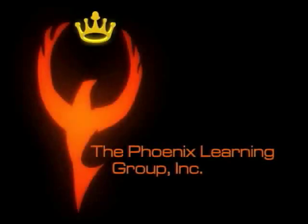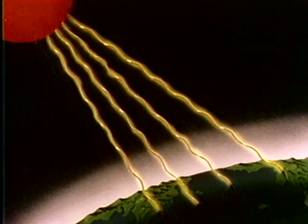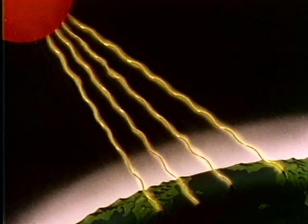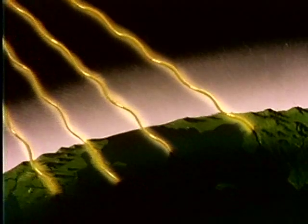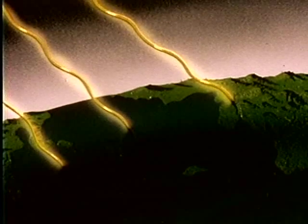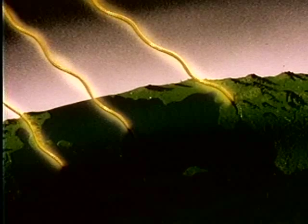How can we study a distant ball of churning gases too hot to ever visit? We can study the sun because it gives off enormous amounts of energy — radiant energy that travels through space. One form of radiant energy is light, which passes through our atmosphere to reach the Earth's surface. We can use the sunlight that reaches us to study the sun.